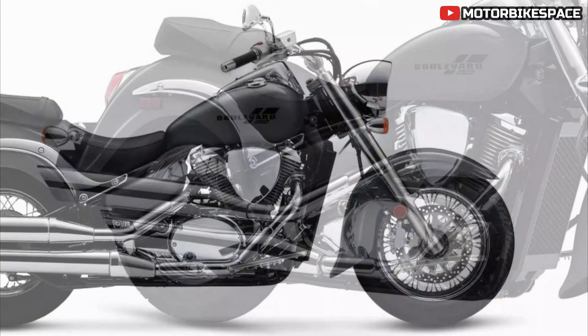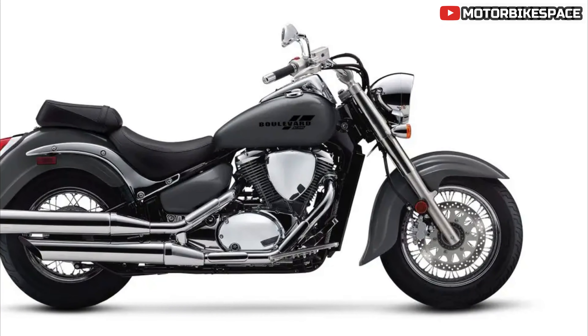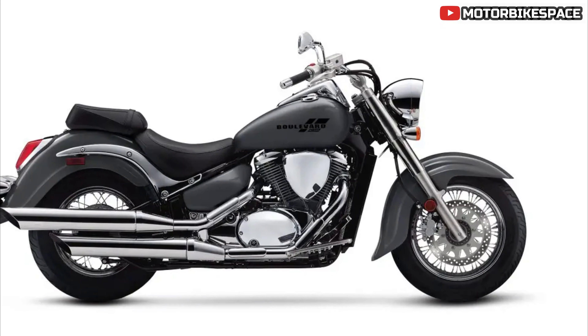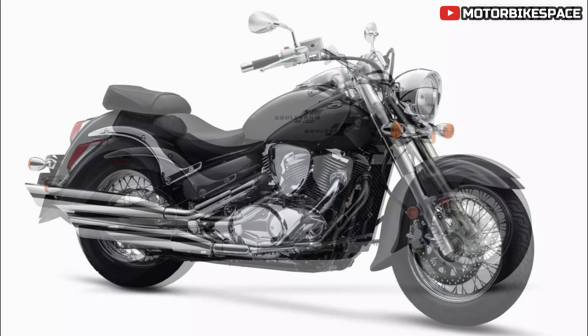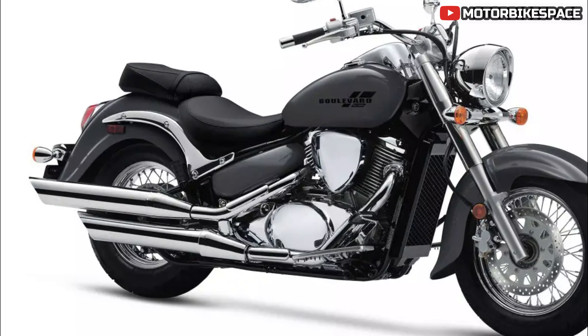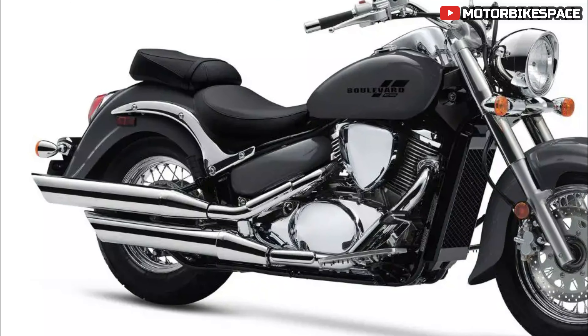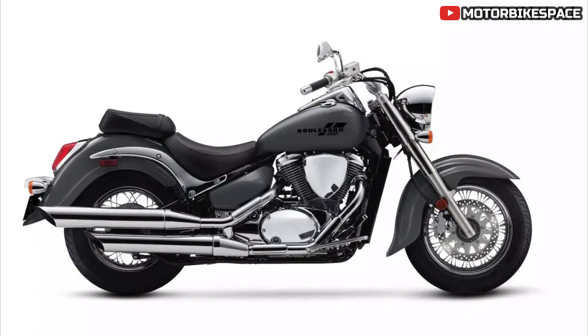The 2025 Suzuki Boulevard C50 is priced at $9,299, making it a competitively priced option in the cruiser market. This combination of classic styling, modern features, and affordable pricing makes the Boulevard C50 an attractive choice for riders seeking a versatile and stylish cruiser.